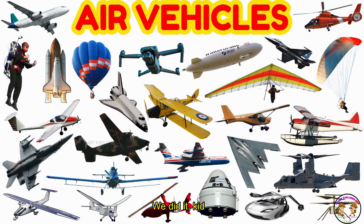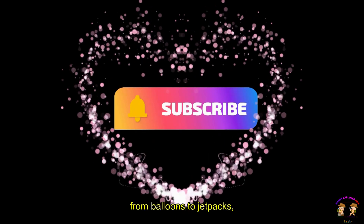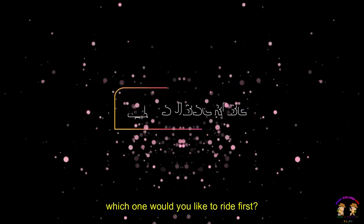We did it, kids! We learned about 30 awesome flying vehicles today! From airplanes to rockets, from balloons to jetpacks — which one would you like to ride first?